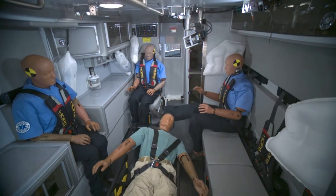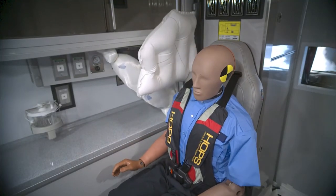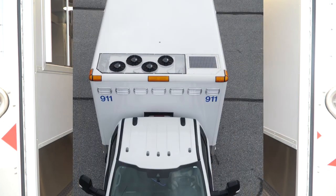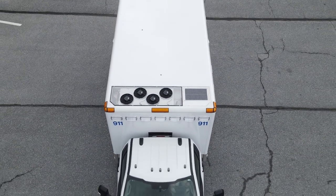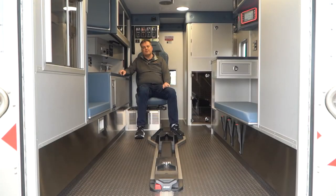This truck comes standard with the Horton Occupant Protection System, or HOP, which gives us airbags throughout the vehicle as well as four-point restraints. We have also added an optional airbag at the foot of the squad bench just to give a little extra protection for that provider's head. This truck also includes overhead the Cooltech 100,000 BTU air conditioning compressor to give you the absolute best AC performance on the market.